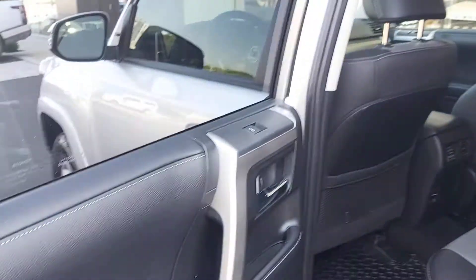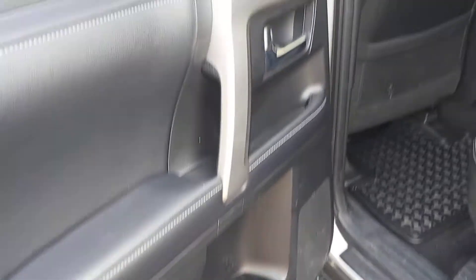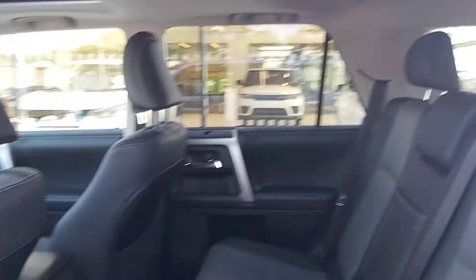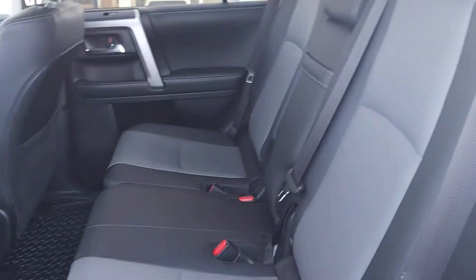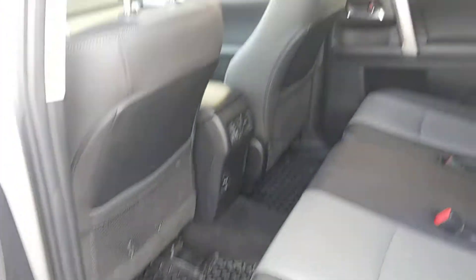Here is the back seat area and back door storage handle. The upholstery is half leather, half fabric, in good condition. It also came with rubber mats.